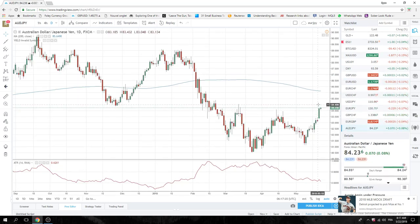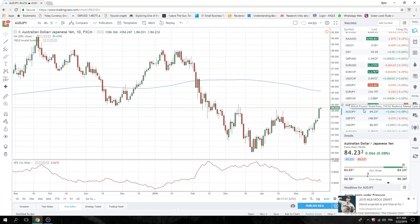Aussie Yen skipped through all the levels of interest. The next level is 84.60. I'm not going to chase that — effectively, we missed it.